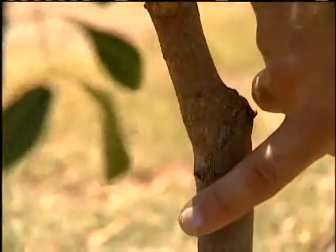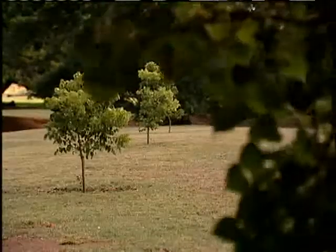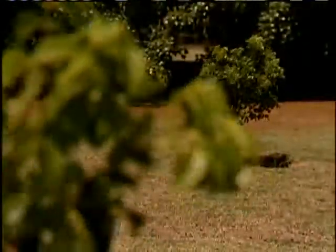Experts took cuttings from the tree and grafted them onto seedlings. The cloning procedure produces a genetic copy of the original tree, and the seedlings are now taking root at various locations around O'ahu.